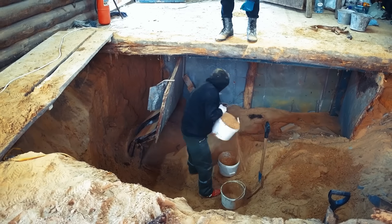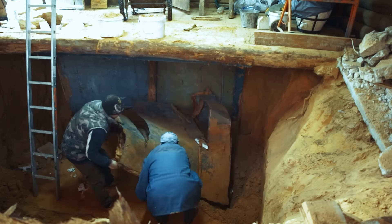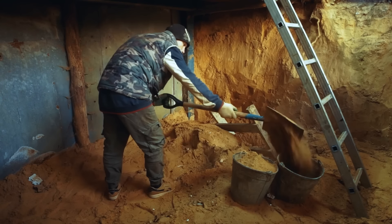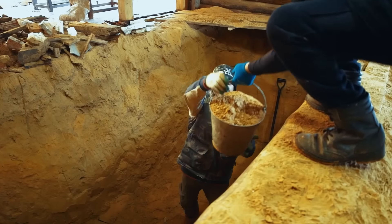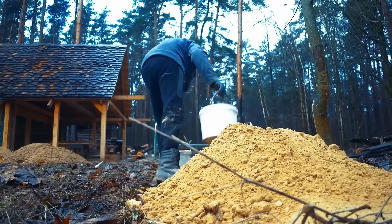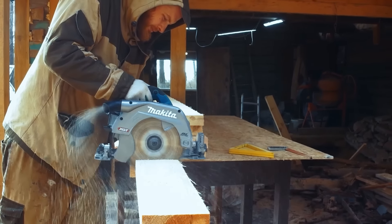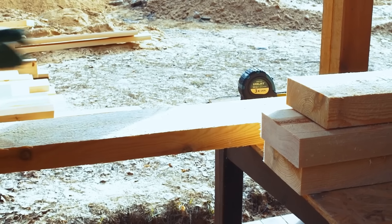Apparently there used to be a cellar here, or maybe it all stopped at the attempt to organize one — history is silent about it. But we are firmly determined to finish what we started, and very soon the results can be evaluated. After managing to form a more or less correct shape of the future structure, we start constructing the retaining wall, which will partially serve as the formwork. There's no other way to work in such sandy soil.